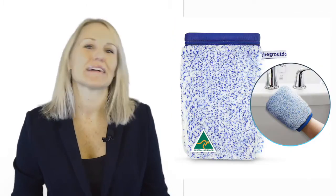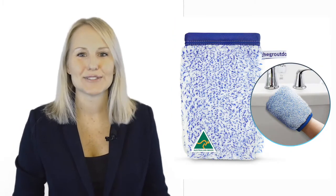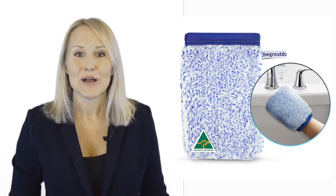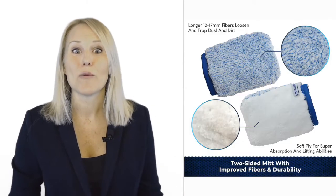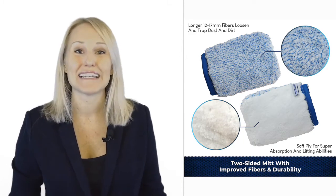See, these microfiber cleaning cloth mitts have a blue-white side which easily loosens and traps the dirt, while the white side is the absorbent side which lifts dirt up to eight times its own weight. Did I mention that these fibres are one-fifth of the diameter of a human hair? This is what makes them clean so well.